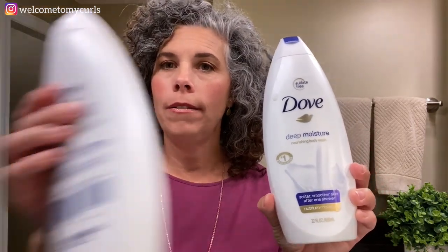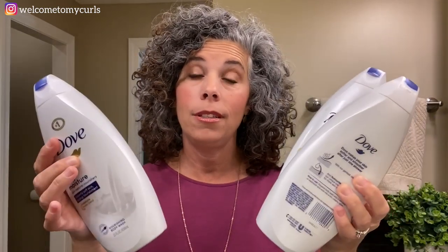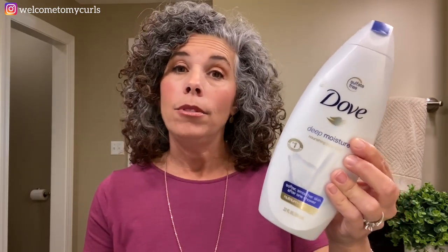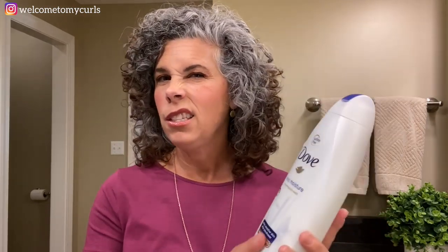Dove soap — this is the soap we use in our shower. Brecken uses it, Randy and I use it — this is just what we've always used. I use a loofah in my shower and I love the Dove. I love the way it smells, I love that it's moisturizing, and I don't feel like I have a film on my skin when I get out of the shower, which I do with a lot of cleansing soaps. Love my Dove.